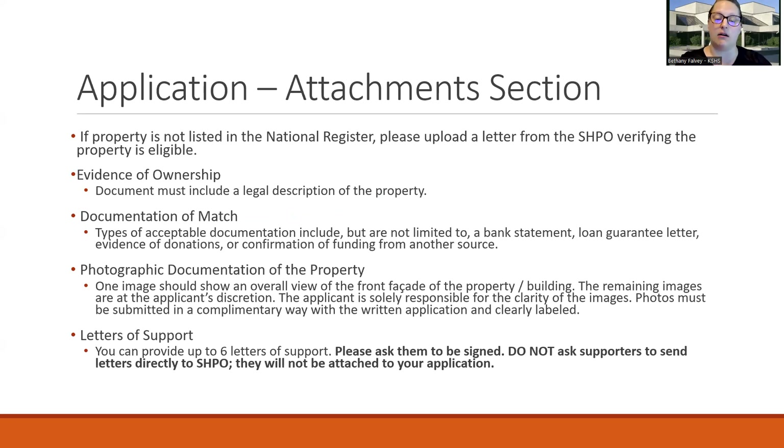If the property is not already listed, you need to upload the letter of determination from the SHPO. You'll also need to submit or upload evidence of ownership, and this does need to include the full legal description — not the abbreviated version — because this goes into your grant agreement as well. If there are multiple owners, a letter from the other owners saying they're okay with the grant can be uploaded here. Types of acceptable documentation for your match could be a bank statement, a loan guarantee letter, evidence of donations, or confirmation of funding from another source.